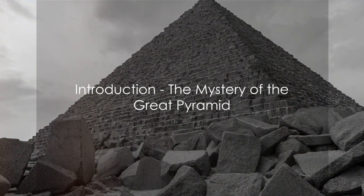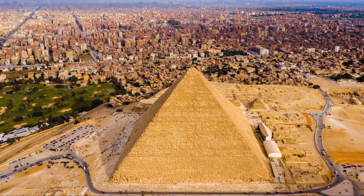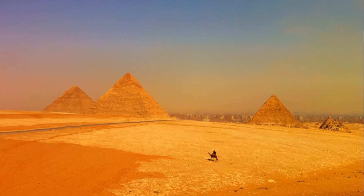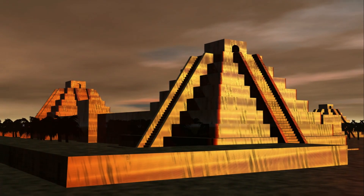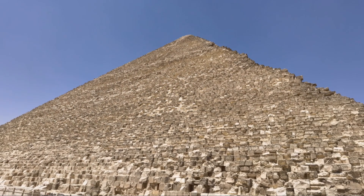Ever pondered over the enigma of the Great Pyramid of Giza, a marvel that continues to baffle us to this day? Let's take you on a journey back in time to around 2550 BC, when this colossal edifice was erected. For centuries it held the title of the tallest man-made structure, a testament to the grandeur and ingenuity of the ancient Egyptians.